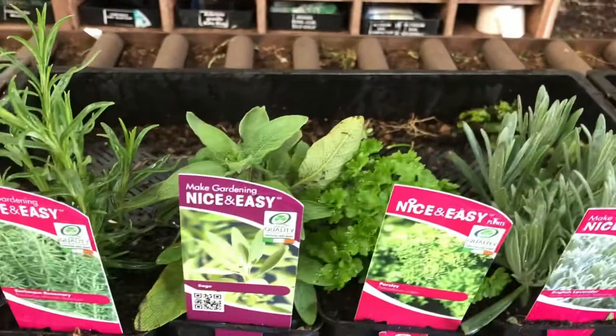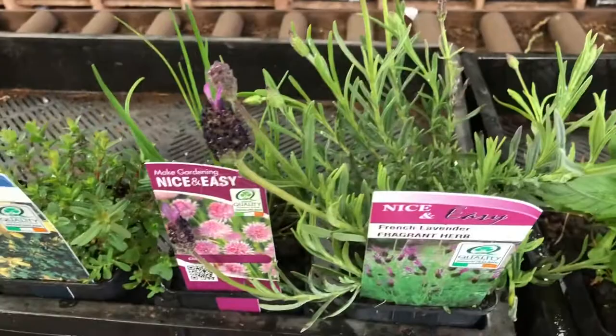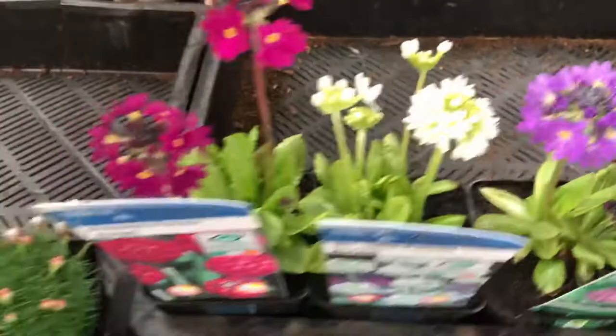Our usual P9 herbs, so we've got Chamomile, Lavender, Parsley, Sage, Rosemary and some lovely Mint Spearmint, Lavender, French Lavender, Chives and some St. John's Wort.